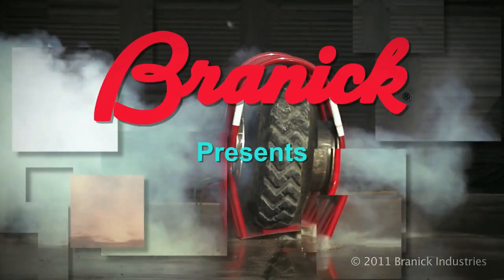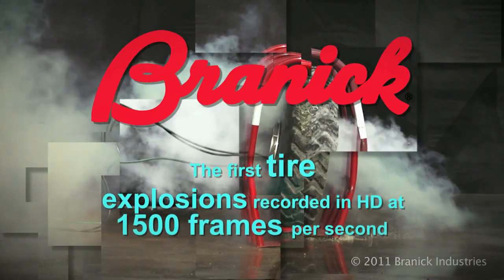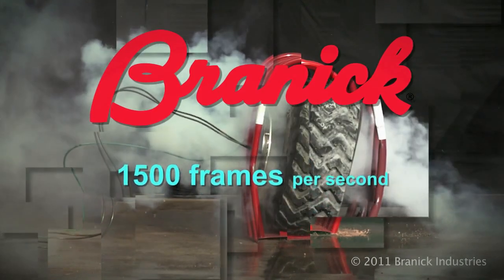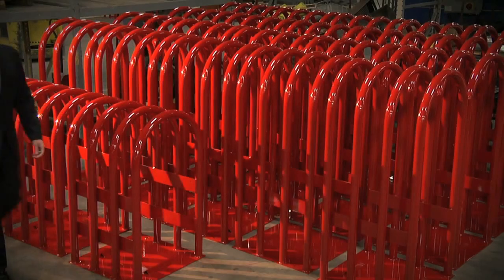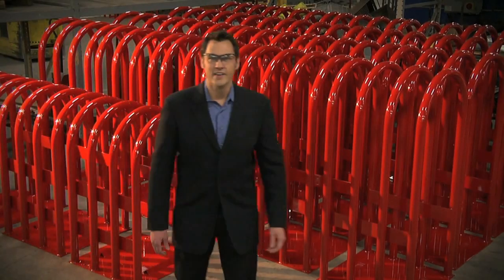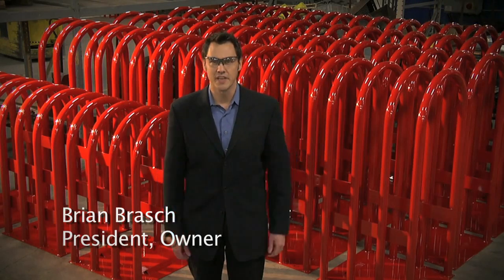Brannock Industries, a leader in safety research, demonstrates the power and danger of an exploding tire captured for the first time by a phantom camera at 1,500 frames per second. Hi, I'm Brian Brosh. Here at Brannock, we're serious about safety.